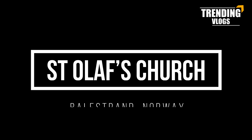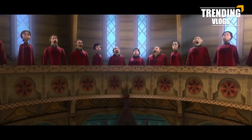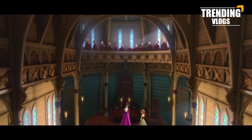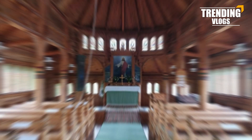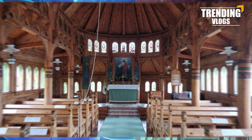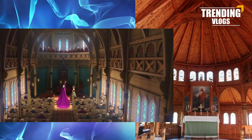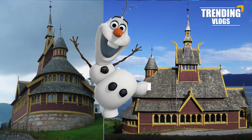Number one: Saint Olaf's Church, Balestrand, Norway. Let's go back to the first Frozen movie and the place where Elsa's coronation happened. Can you remember the chapel and what it looks like? This chapel was created based on Saint Olaf's Church in Balestrand, western Norway. The other specialty is it shares the name of everybody's favorite snowman.